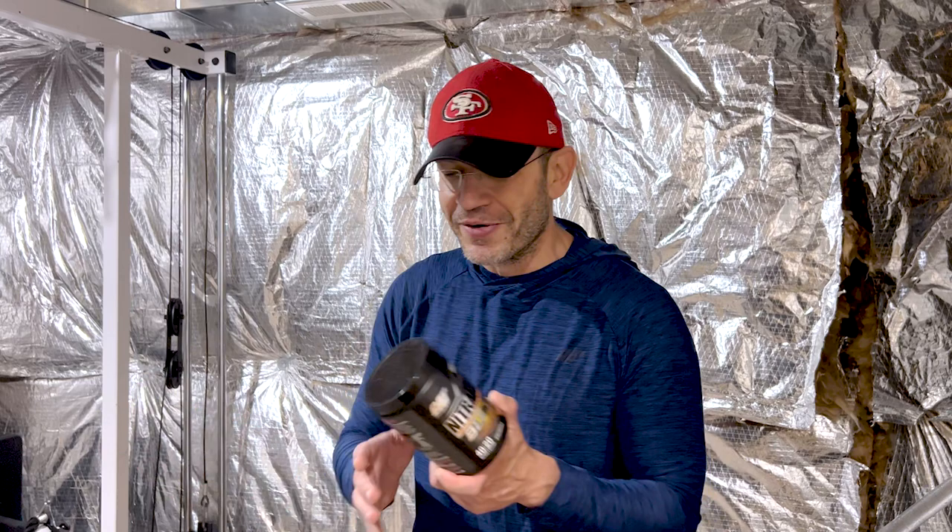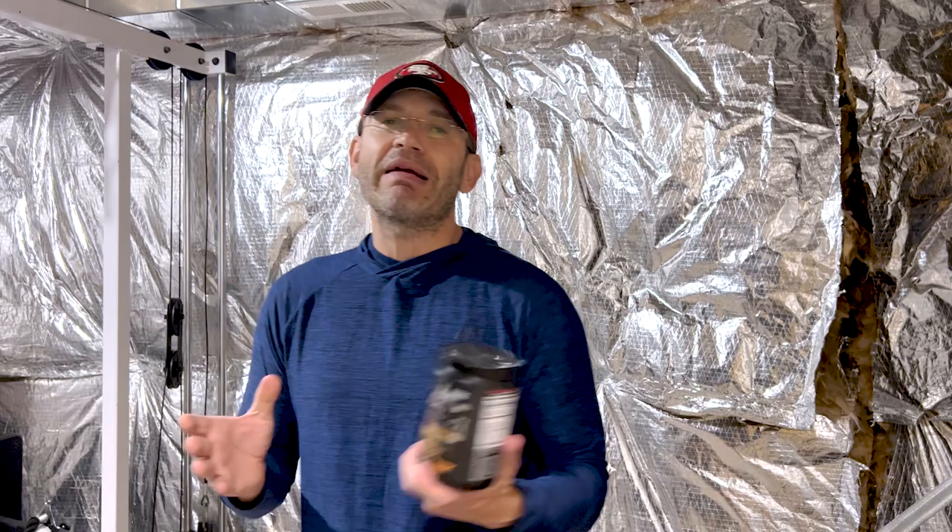I don't believe your label anyway. Okay, let's get into the experience, people — because this is what matters.